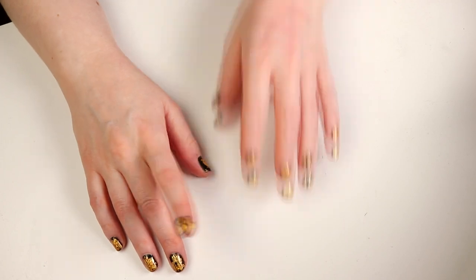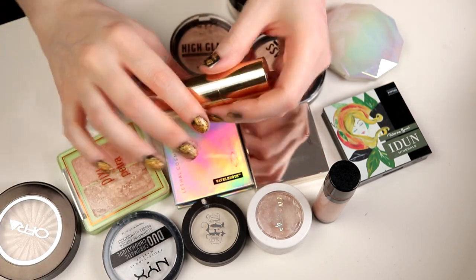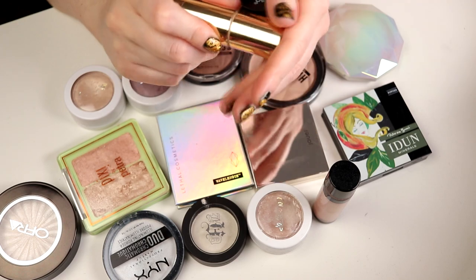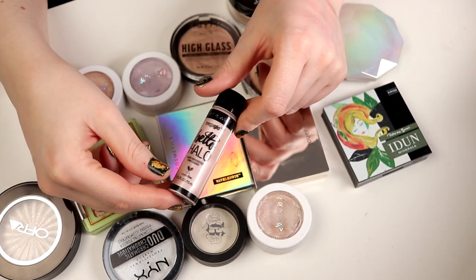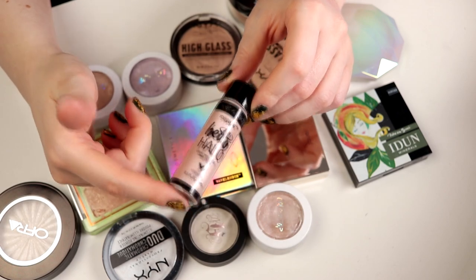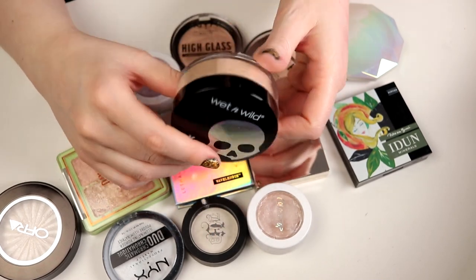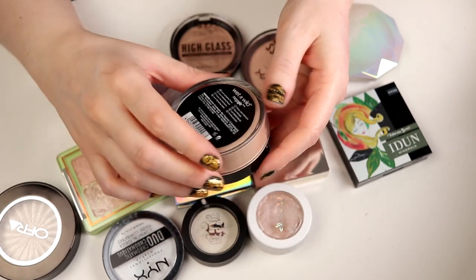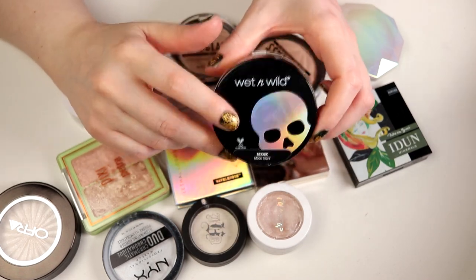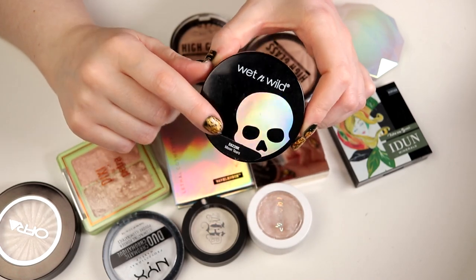Let's go into highlighters. We can start with this highlighter stick from a Swedish brand, Beauty Act - this is staying, I bought it like last week. I have this liquid highlighter from Wet n' Wild - I don't support Wet n' Wild anymore because they lied about being cruelty-free. So I'm going to declutter this one. And I will also finally declutter this one - the Wet n' Wild Mega Glow in Moon Tears. This is a really nice loose highlighter that didn't come to Sweden, I bought it from Beauty Bay. But as I said, I do not support Wet n' Wild anymore, so I'm going to declutter this one as well.